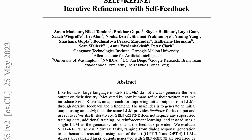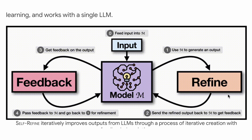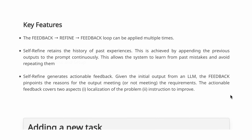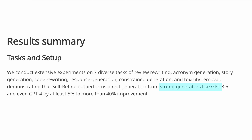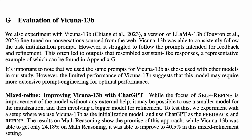I also found another similar research paper by different authors, published about a month earlier, which uses the term 'iterative refinement' instead of self-repair. Their views on GPT-3.5 and GPT-4's debugging capacities are almost identical. They also experimented with Vicuña (13 billion parameters), and their conclusion is that although Vicuña is good at step one — generating code — it struggles with providing useful feedback, so it's also not capable of self-repair.